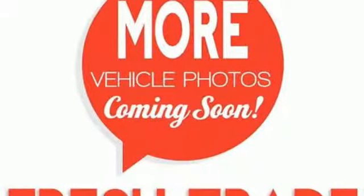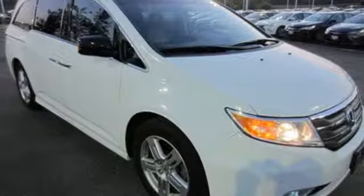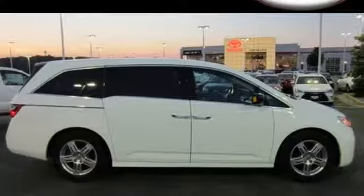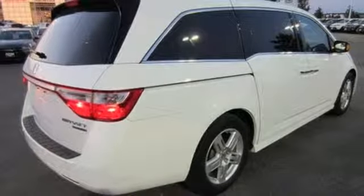For 2011, the Odyssey is all new. From the ground up, Honda listened to customer suggestions to create the absolute best minivan on the road, bar none. You need to see it for yourself. Come on in today and take it for a test drive.